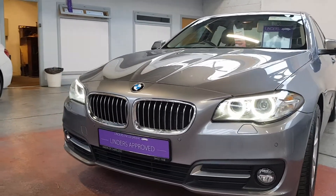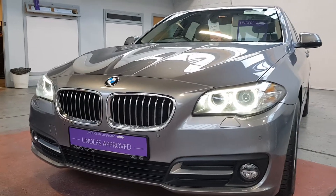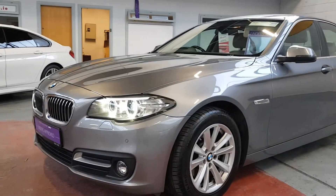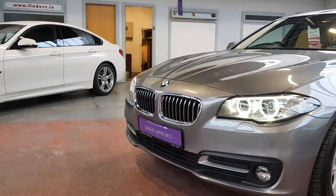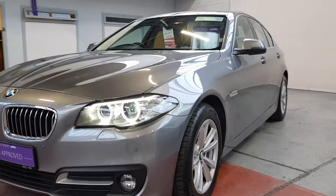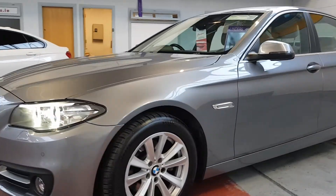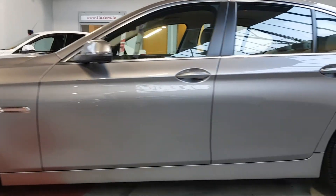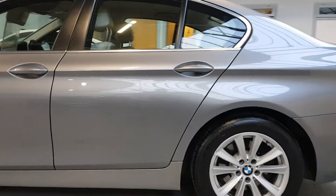It has really nice halo angel eye daytime running lights, and this one actually has Xenon lights as well, so the dip beam and the full beam are also really bright Xenon lights. It's a lovely colour scheme too — a sort of light grey metallic.